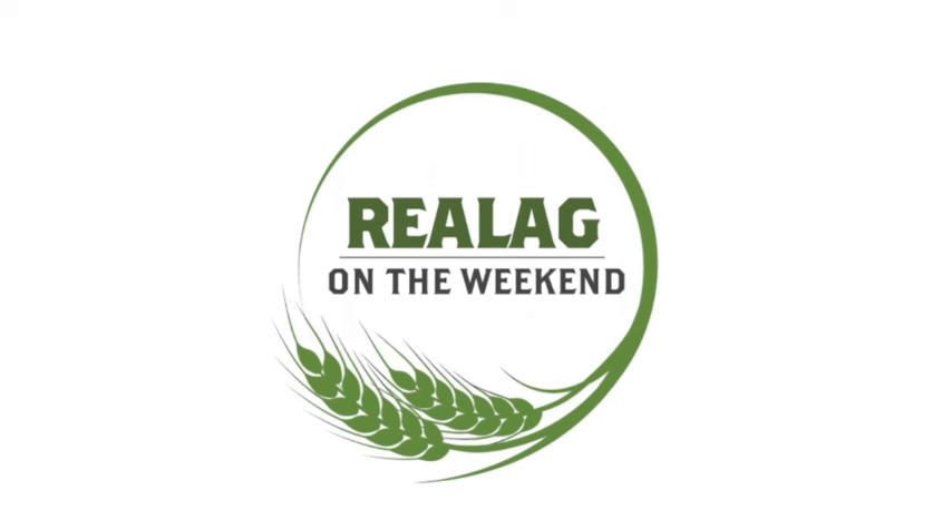The feeder supply is going to be just that tight. To wrap here — weather has gone a lot better, and anybody calving in this kind of weather right now feels thankful. In comparison to the last few years, this has been a great calving season so far. Knock on wood. Thanks so much for joining us for this week's beef market update. All the best to you.